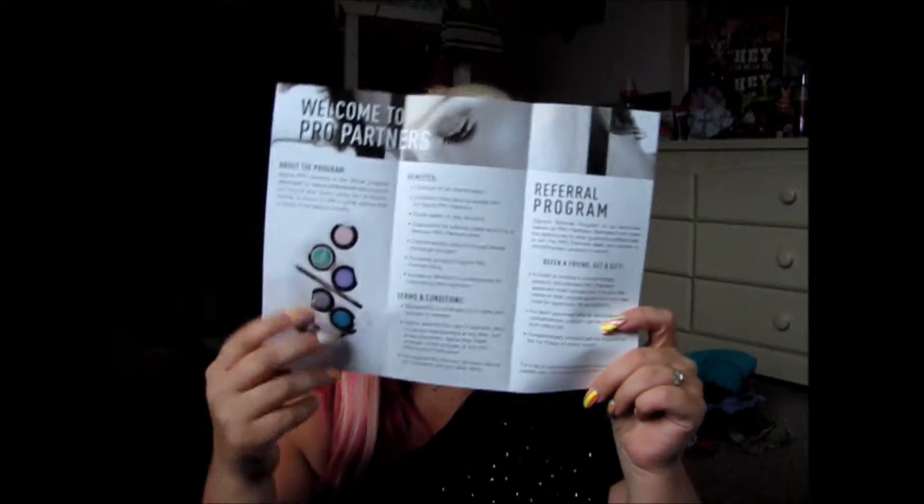You get this nice little package — I think everyone's package is also different. It says Sigma Pro Partners, Sigma Beauty Professional, and it has this little thing about how the program works, the benefits, and you can refer friends to the program. So if anyone wants to become a Pro Partner, let me know and I can get you the information for that. This just explains all about the program.